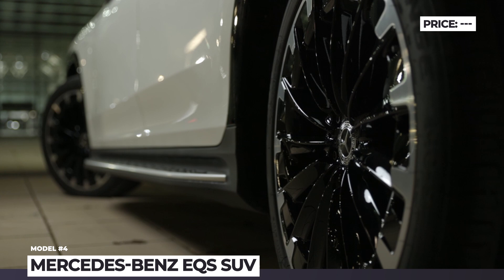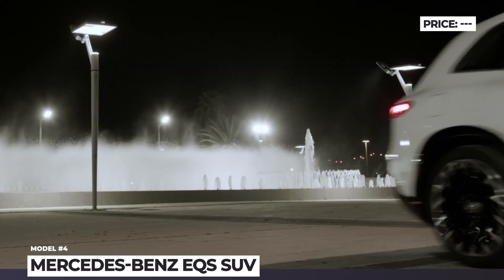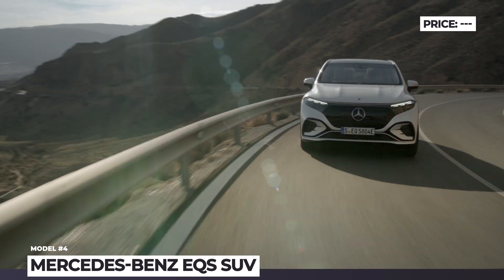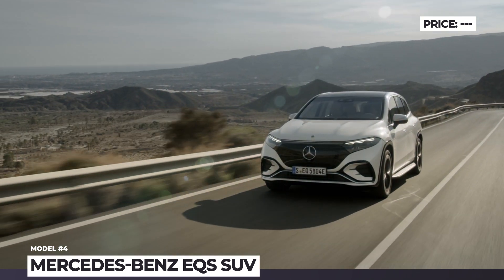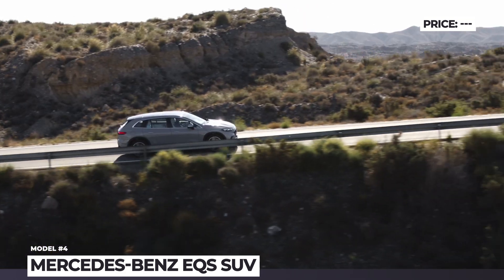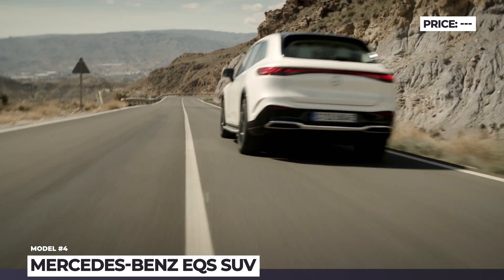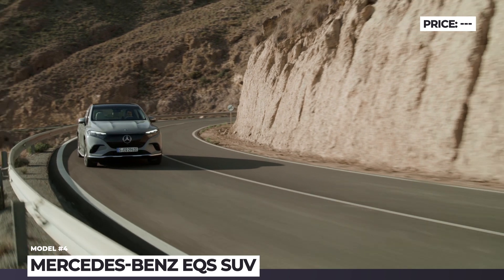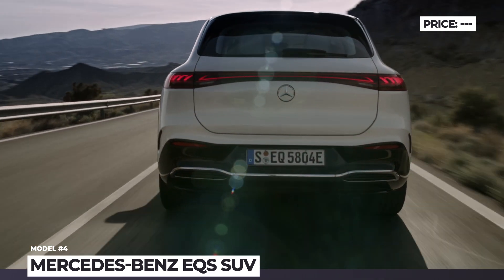The crossover is revealed to offer two modifications: EQS 450 Plus and EQS 580 4MATIC. Both share the same 107 kWh battery with around 300 miles of range, but differ in the number of motors and output. The rear-wheel drive 450 Plus gets a single motor rated for 355 hp and 419 lb-ft. The 580 is powered by a dual-motor all-wheel drive system producing 536 hp and 633 lb-ft.